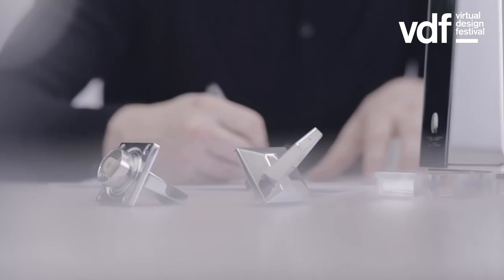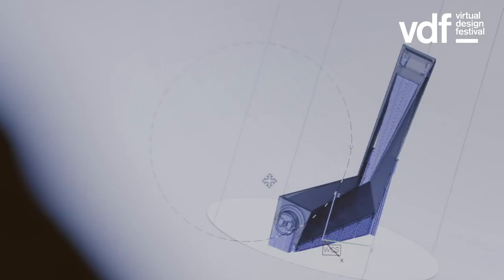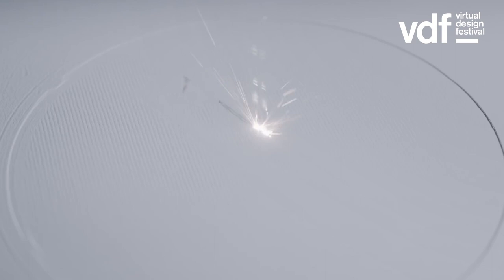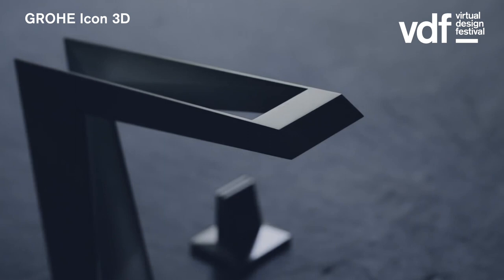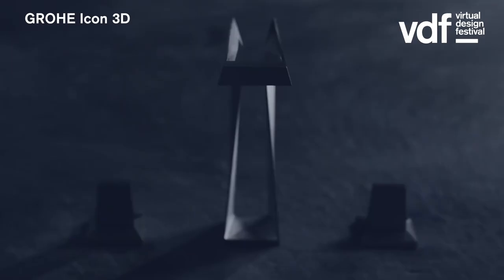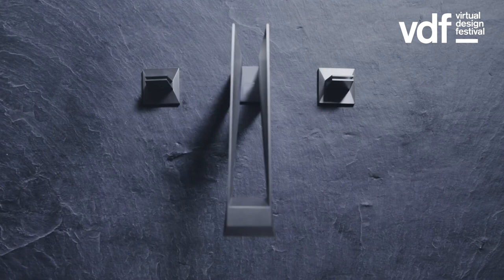Sustainability is also an integral part of our design process. During the ideation phase, we carefully consider a product's shape, the material choice, and consequently the environmental impact that it might have. A great example is our Icon 3D printed faucet collection, where we managed to reduce the product to its essential — it uses 55% less material than its full brass version.